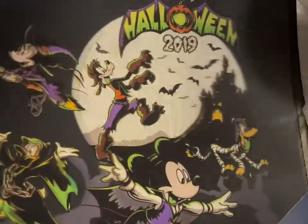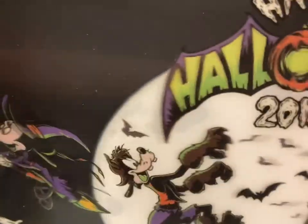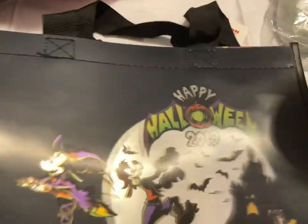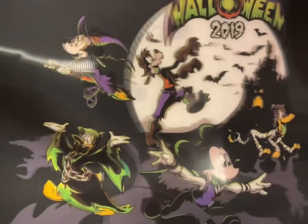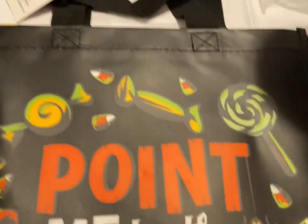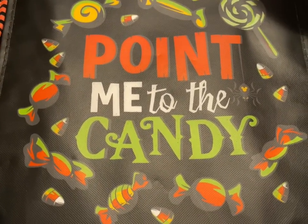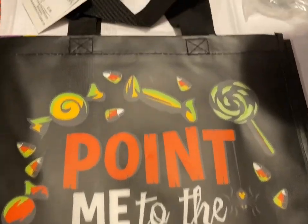Then I have a 2019 trick-or-treat bag with a kind of 3D effect — it's not really 3D. One side says 'Point me to the candy.' And that's going to be $5.